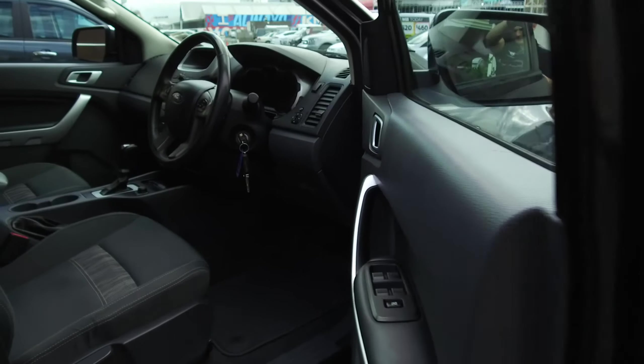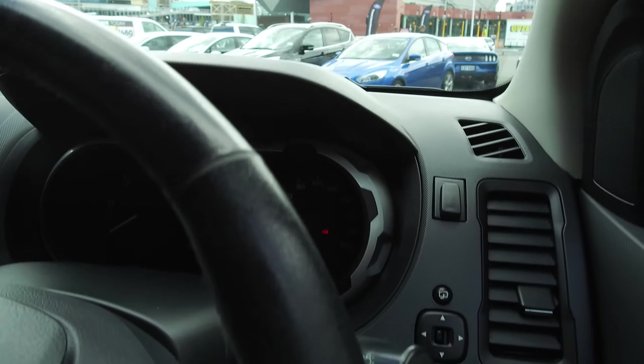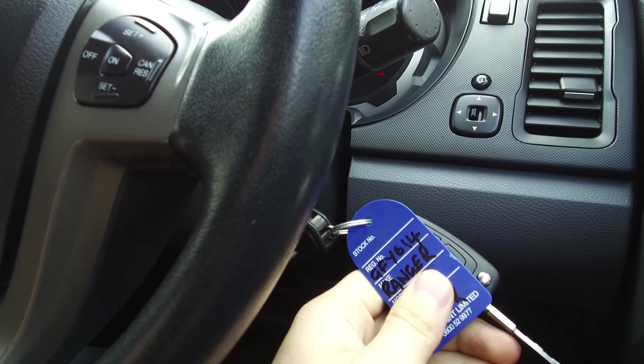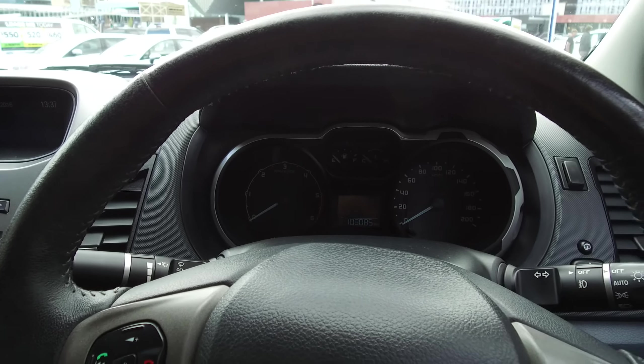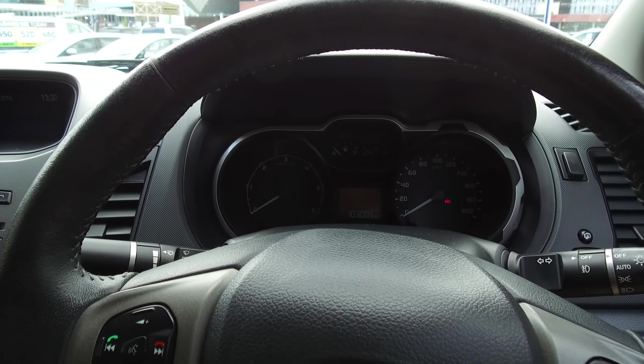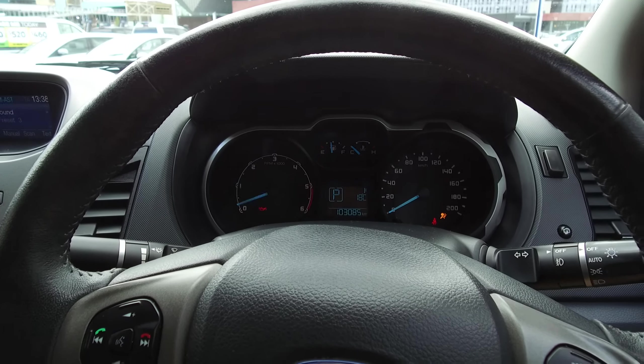We've got two full sets of keys with the remotes in them. The leather-wrapped steering wheel looks great, and the odometer is sitting at one hundred and three thousand and eighty-five kilometres.